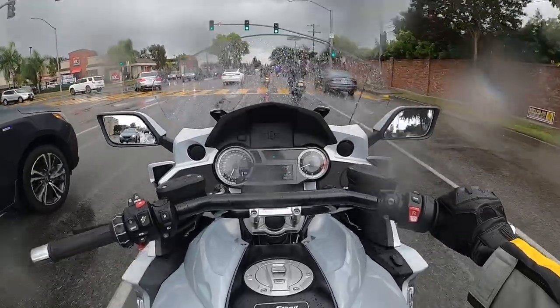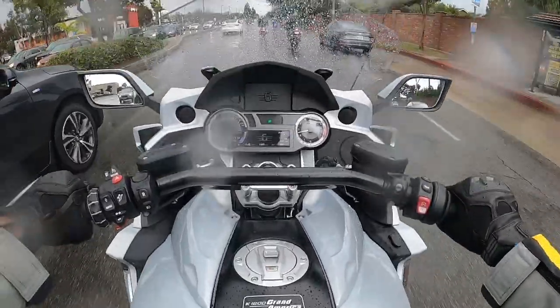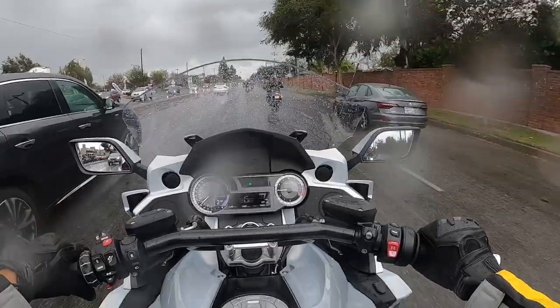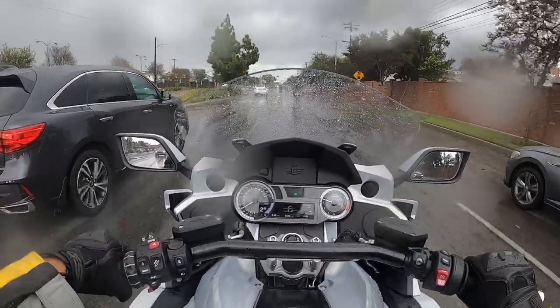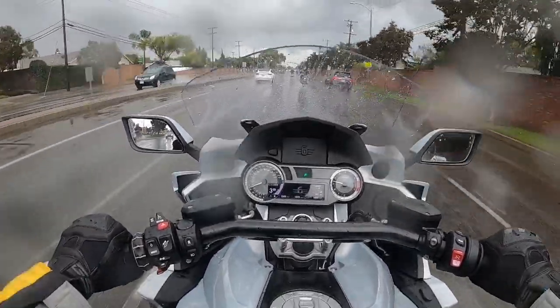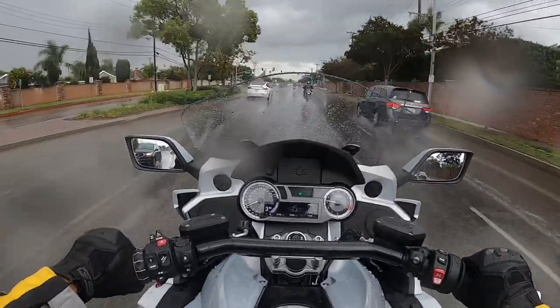Hello everyone! Today we are on this brand new BMW K1600 Grand America. The weather is not ideal, but what are you gonna do? A little rain can't stop you from riding.